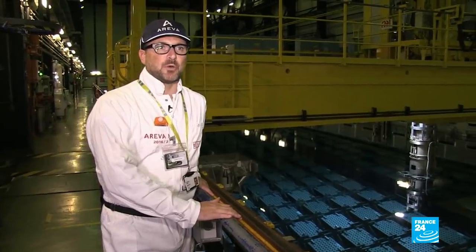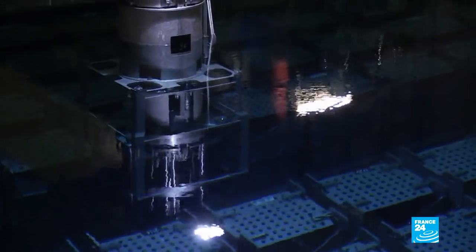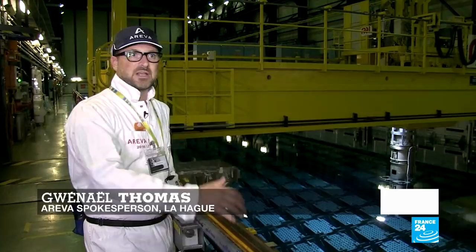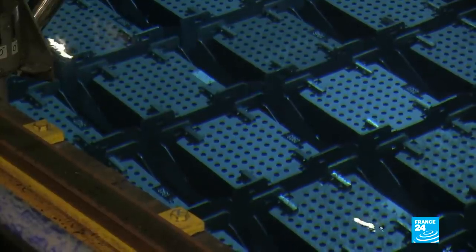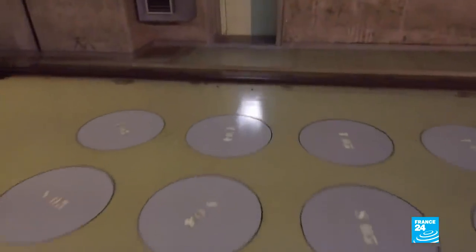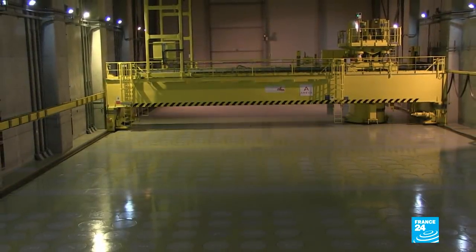Here we are at one of the storage pools at La Hague. Inside you have baskets which hold the spent fuel assemblies. There's also around four metres of water, which acts as the radiological barrier, allowing us to stand this close. Left here to cool for four to seven years, after which much of the uranium and plutonium are separated to be reused as fuel. The rest ends up here in a temporary graveyard — all of these wells store high-level nuclear waste. Each year it accumulates, and it can't stay here forever.